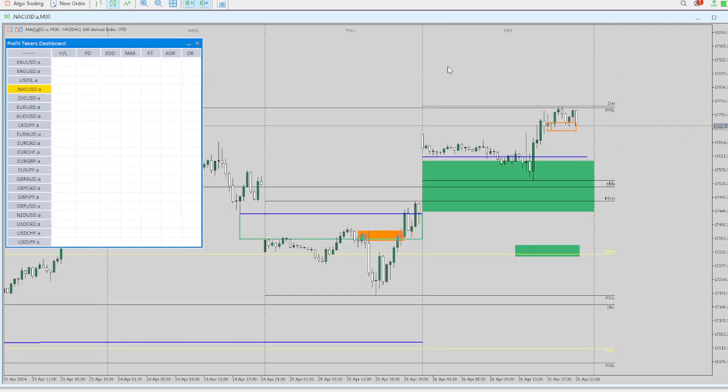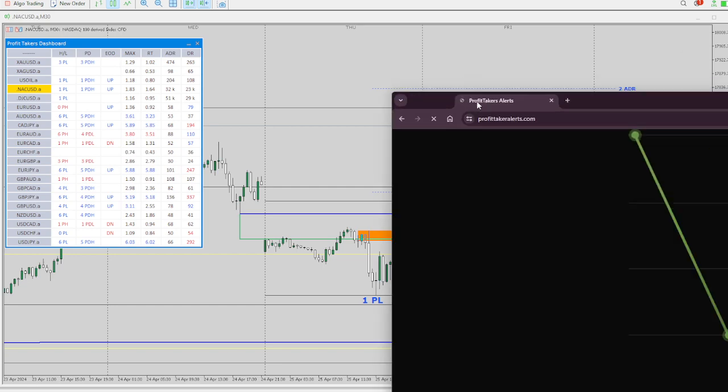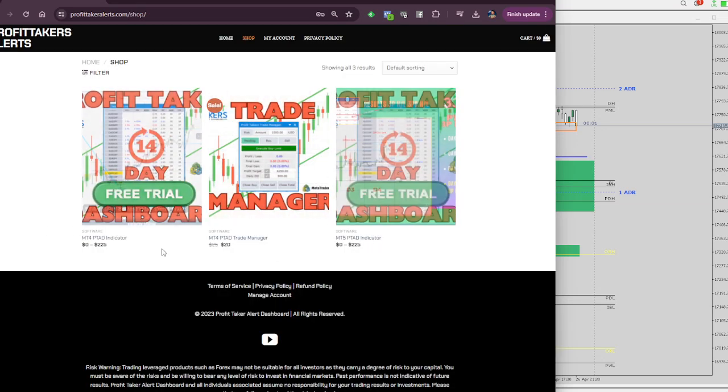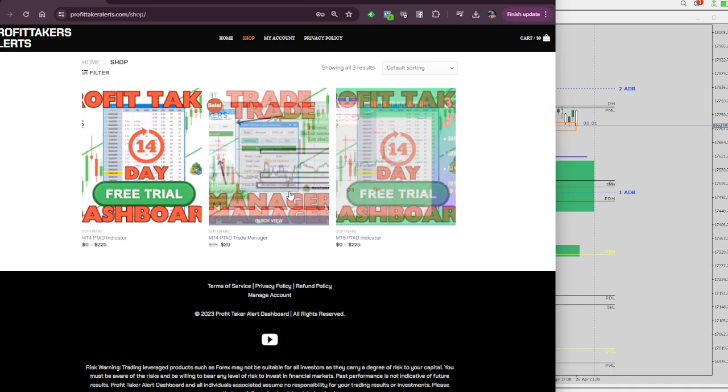I'm going to go ahead and call it a night, guys. If you want to try this indicator, go to my website — profittakeralerts.com. You want to try it for free, you get 14 days — I think that's plenty of time. MT4, MT5 — this is a trade manager, it's twenty dollars. It helps you — it will lock you out of your MT4 account. You can set it to lock you out after you hit a profit target, a drawdown, or whatever you set it to.